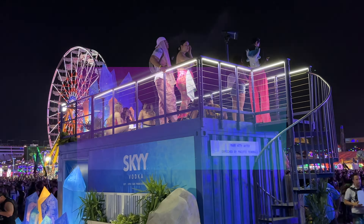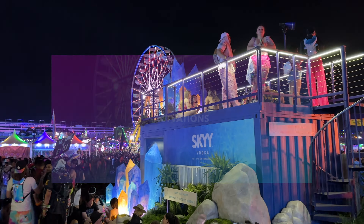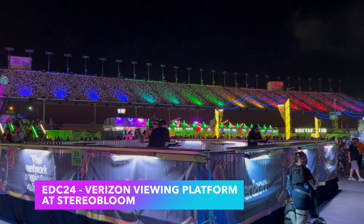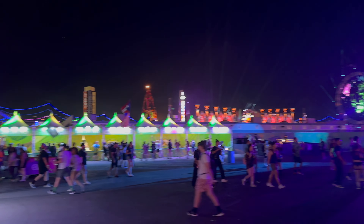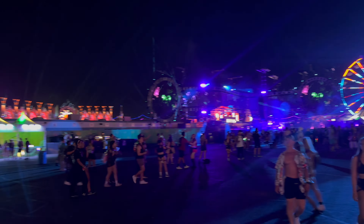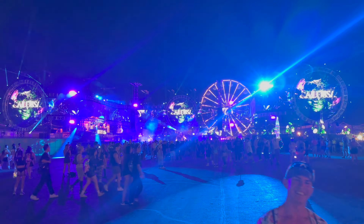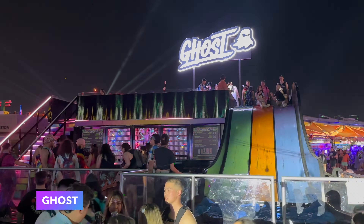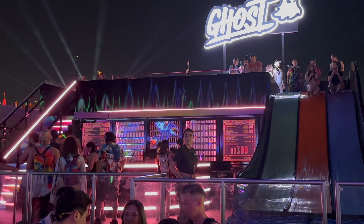For an added bonus, I'm also going to give you a tour of some of the different activations scattered across the speedway. Here's the exclusive Verizon viewing deck at Stereo Bloom — if you're a Verizon Wireless customer, be sure to sign up via the Verizon app to get access. This platform will be really nice especially during peak time when the dance floor fills up. Here we have the Ghost Activation with a slide and drinks for purchase. Grab a Ghost Energy to keep you going through the night.